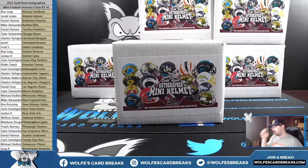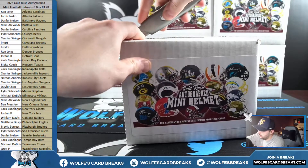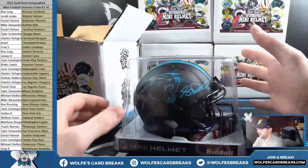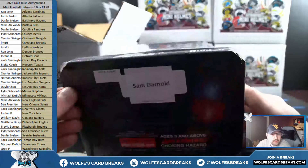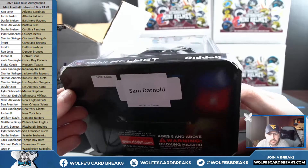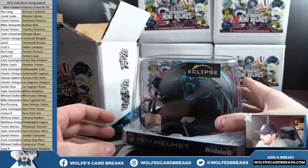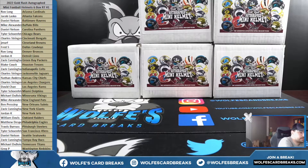All right, let's do this thing — here we go, six minis. Brand new Gold Rush product, just came out a couple days ago. First up, going to the Panthers — Sam Darnold, Carolina Panthers, Daniel in with the Panthers. Eclipse alternative Sam Darnold for the Panthers. All right, first helmet going out to Daniel.